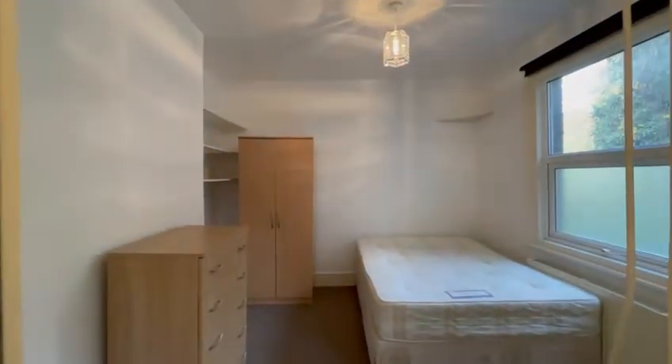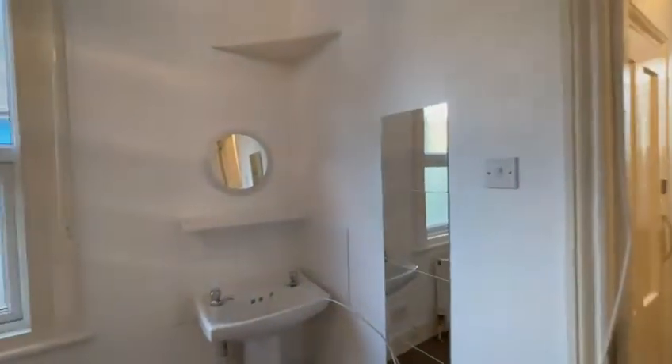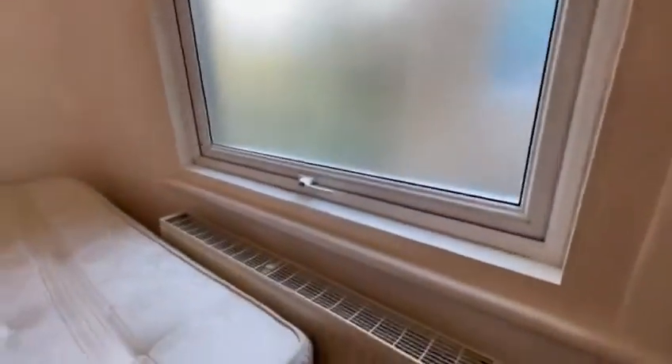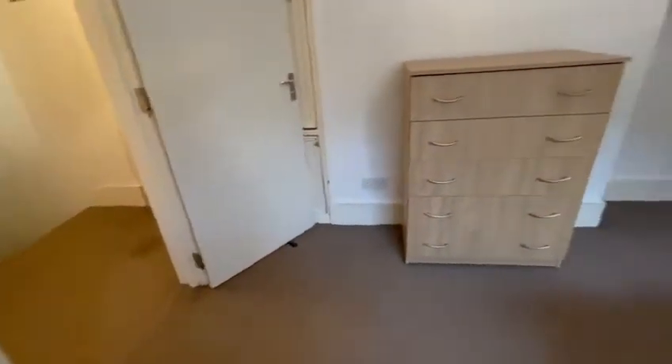First good-sized bedroom — got a double bed, wardrobe, chest of drawer, a sink, and mirror. There are double glazed windows and gas central heating. The property is fully carpeted.